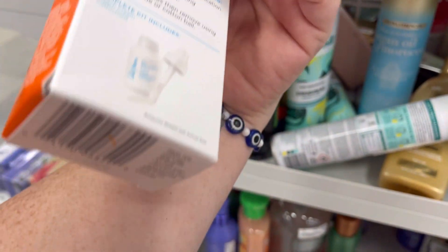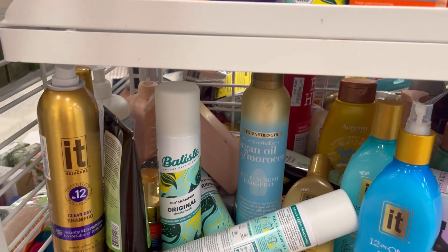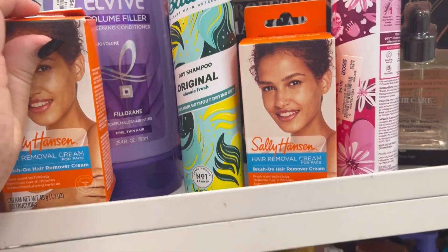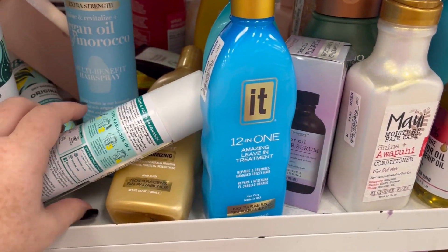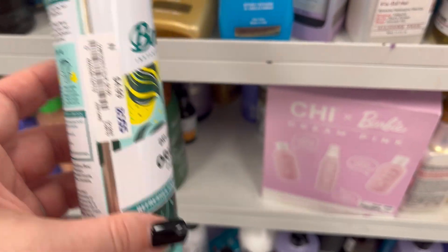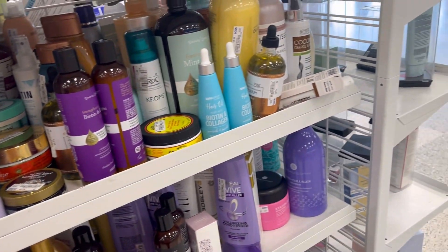If you're getting ready for summer, they have hair removal cream for $4.49. I've never used it, but it's Sally Hansen so I'd assume it's pretty good. They also had leave-in treatments if you want to restore some moisture to your hair — kind of give it a reset.